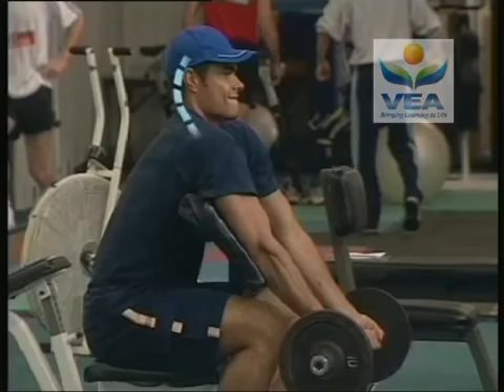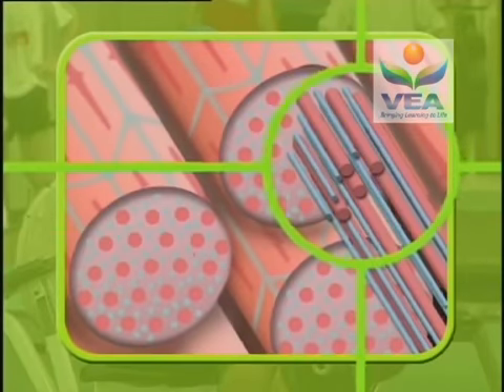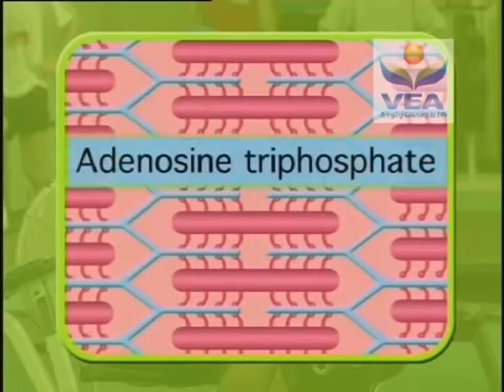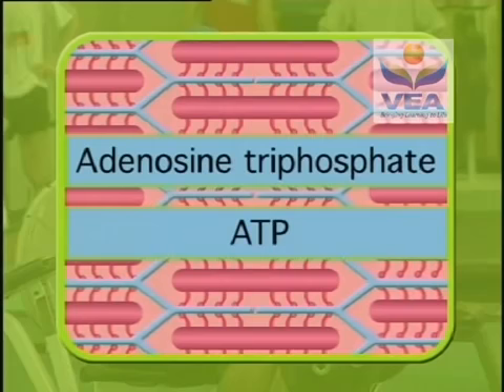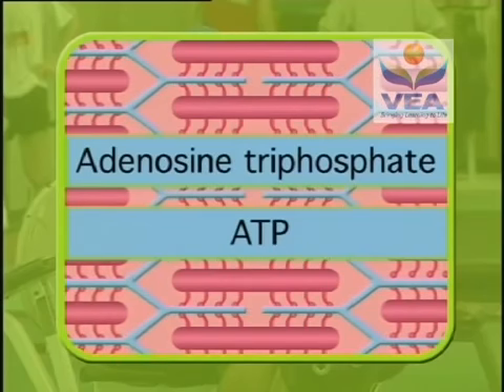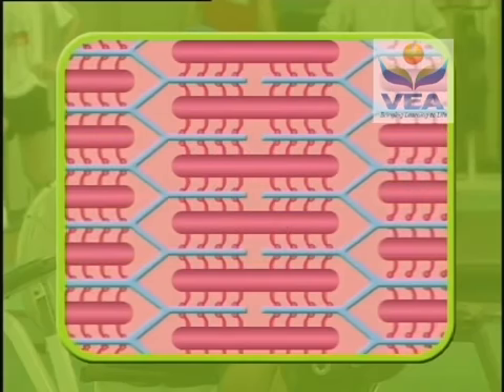When a signal from the brain reaches the muscle, thousands of chemical reactions are triggered off. Inside each myofibril is a chemical called adenosine triphosphate, or ATP, which is the basic stored energy for these reactions. When ATP is broken down, its energy is released, causing the muscle to contract.